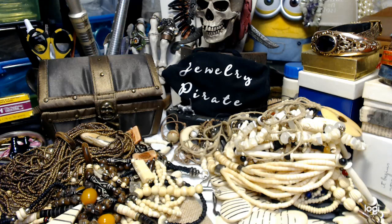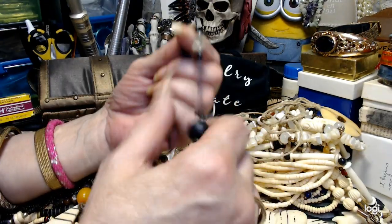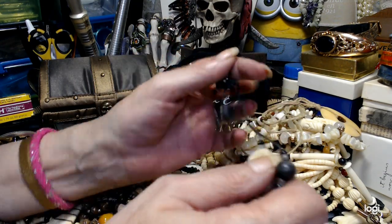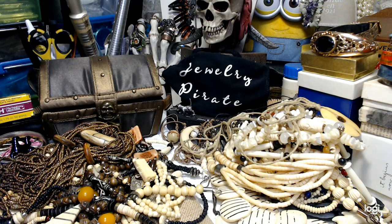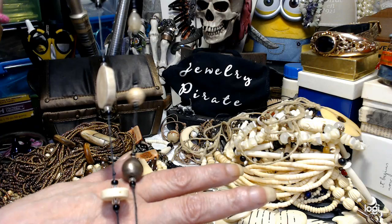Now this piece has got issues — it needs to be worked on. But it's got some nice pieces on here: glass, beautiful bone, some wood. This is old — very old — and it was all hand-knotted. You could literally take it apart, tie it yourself, and still have a pretty long necklace. It's about 30 inches. Just the beads alone on this are worth the money. Let's do this for $3.